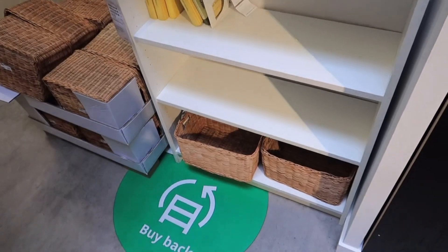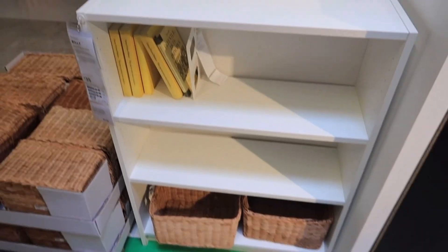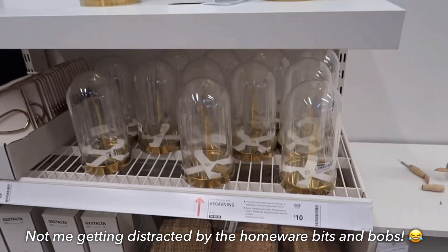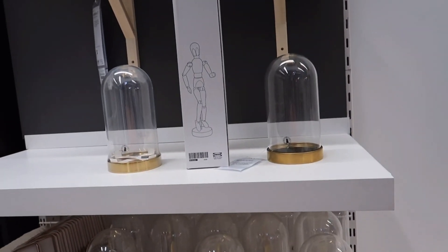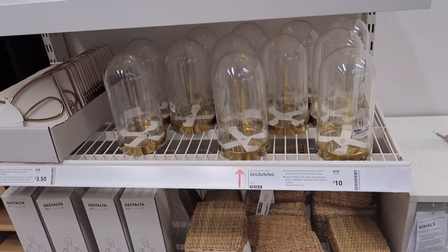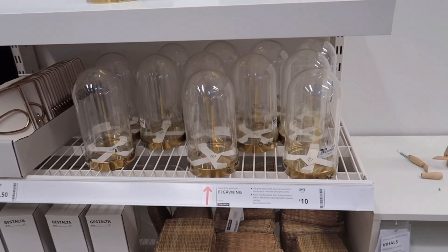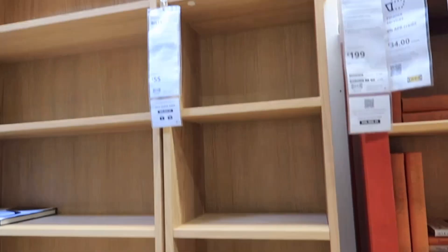Or I could get this bookcase instead of the other storage unit — that's nice as well. Look at these glass domes I've found! They would be so cute — can you just imagine a Beauty and the Beast rose in there? That would be so unreal. I've now seen this shelving unit and they do it in white as well. Maybe this will be better instead of the other vertical unit I saw before.